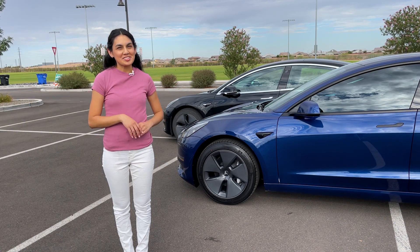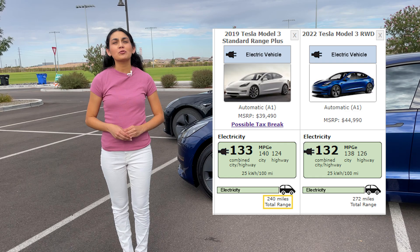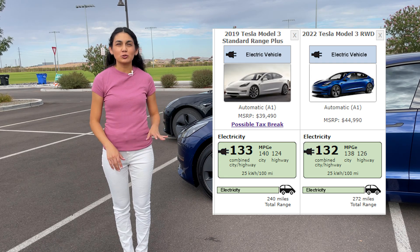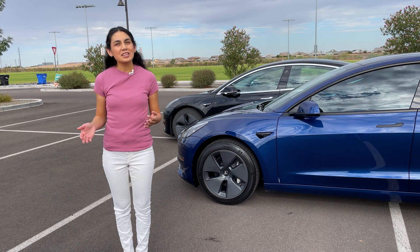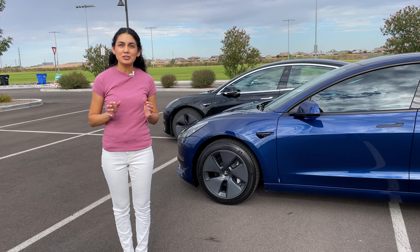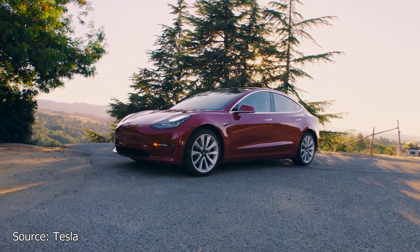Moving on to the battery and performance of the Model 3. The early 2019 Model 3 has an EPA range of 240 miles; later 2019s have a range of 250 miles. The 2022 gets an EPA range of 272 miles. Part of this increase is due to the addition of a heat pump. A heat pump is significant for an electric vehicle as it works to capture heat energy from the ambient air rather than generating it itself. Older models use resistive heaters, which work in the same manner as a space heater.